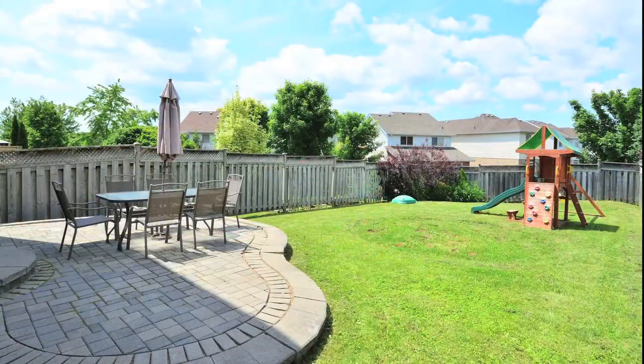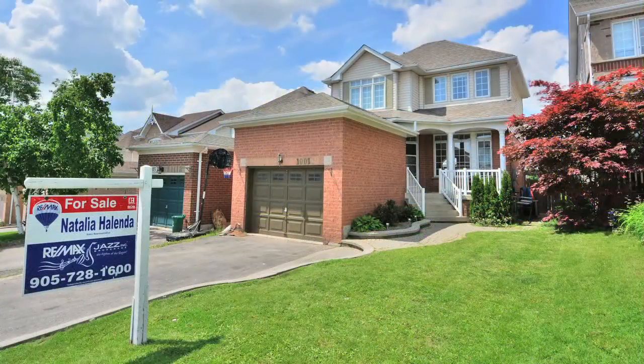Located in an excellent neighborhood close to many amenities, this home is ideal for growing families.